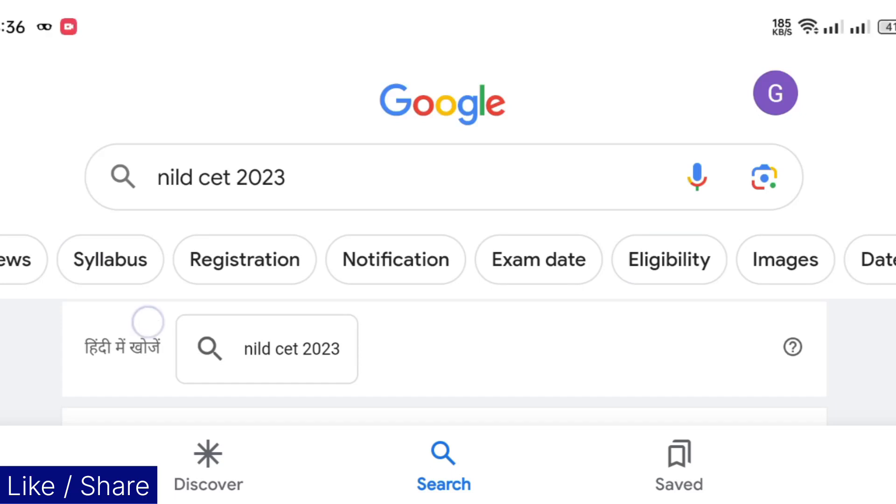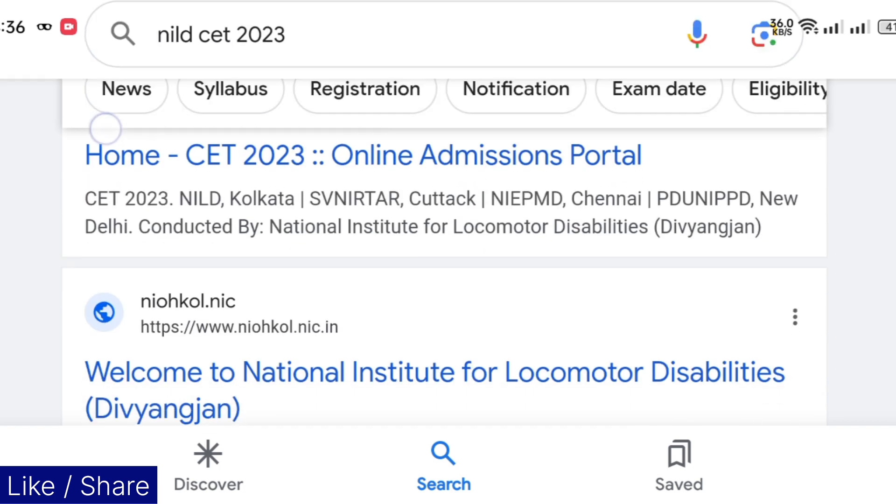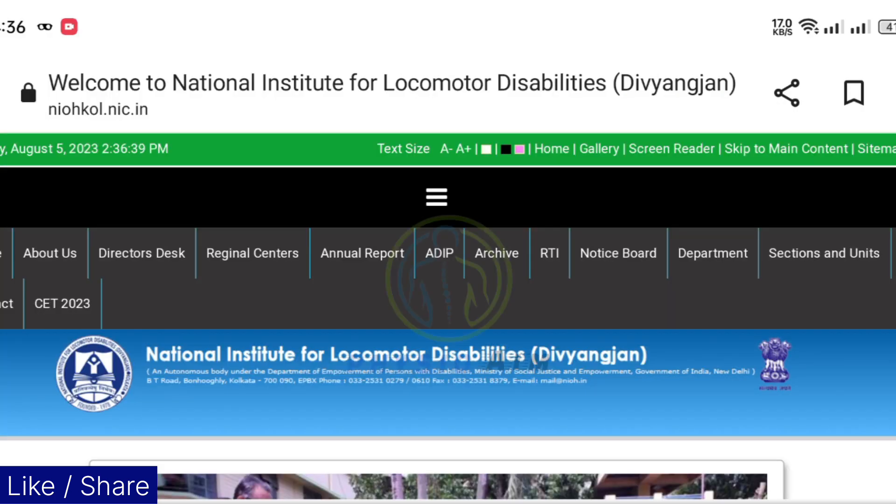Hello everyone, I am Purnima Sharma back again with another video. Here you can see the NILD official website. Here is the good news for you — the NILD first e-counseling result has been released. So finally your wait is over now.